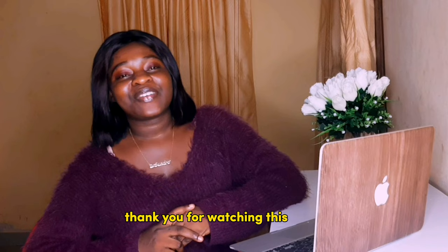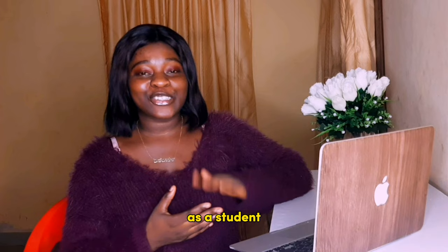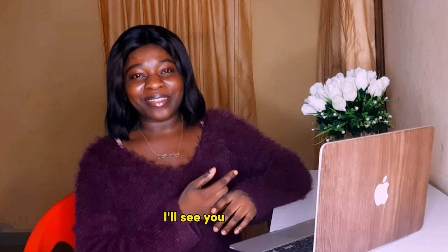Thank you for watching this video. You'll see on your screen right now a video I shared about how to make money as a student who is busy and has no time — make sure you watch that video. I'll see you there, bye!